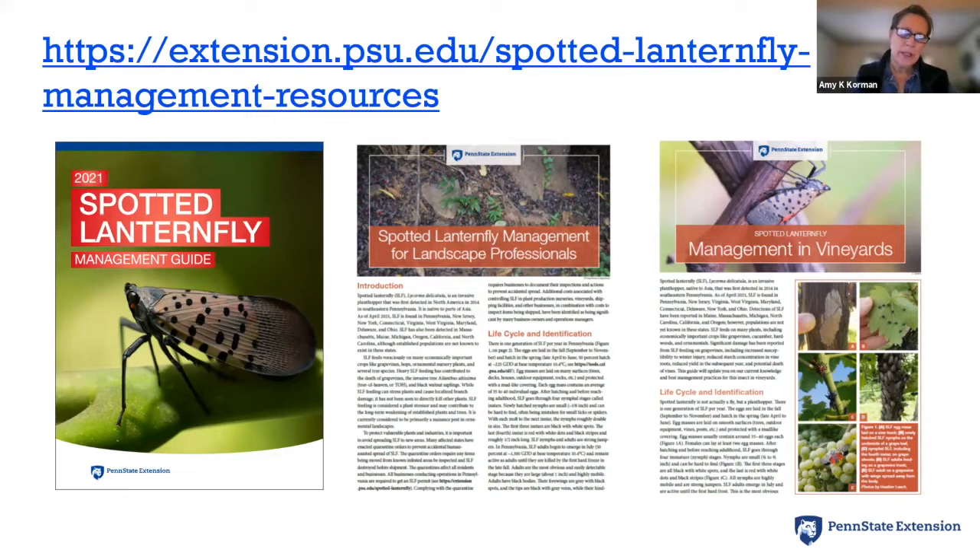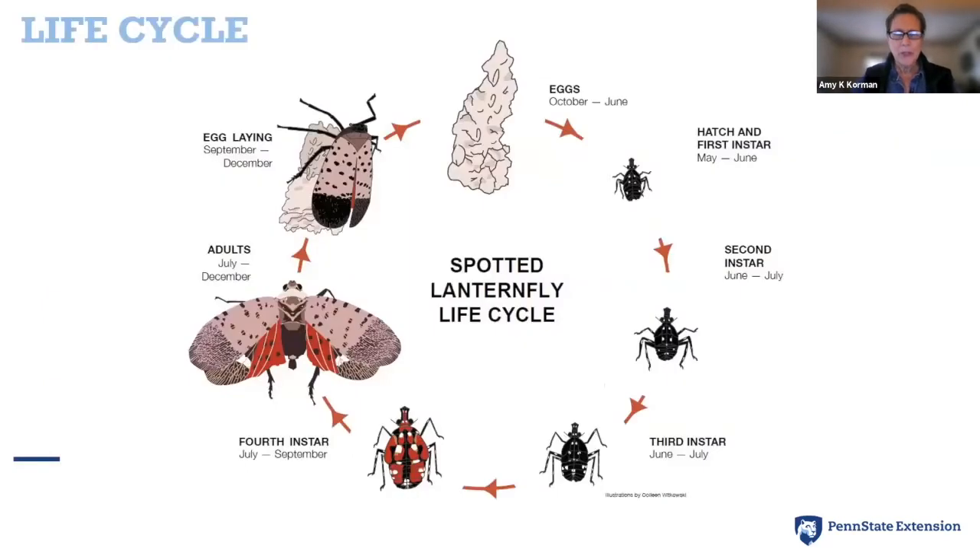For instance, the spotted lanternfly management guide used to be a short fact sheet and is now a 17-page guide covering all the basics about spotted lanternfly that we've learned in the past couple of years. That's available to download or order through our publication center. We're trying to keep whatever publications we have online updated as rapidly as possible.